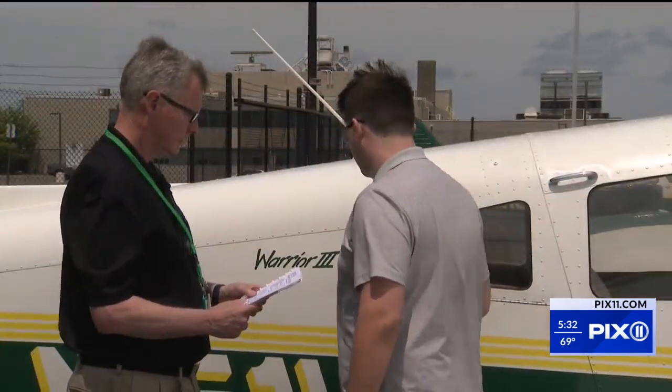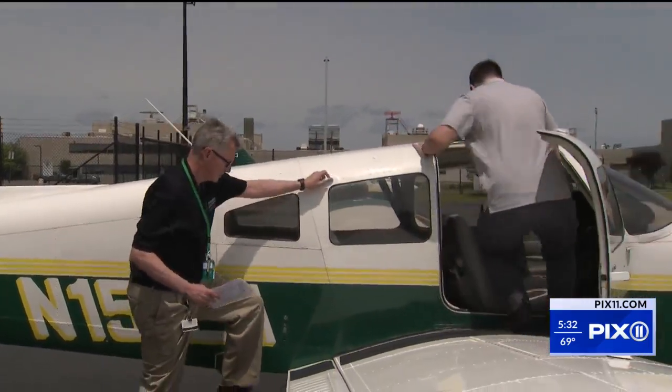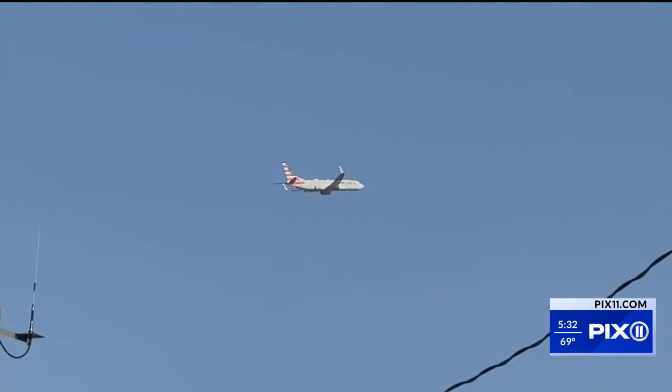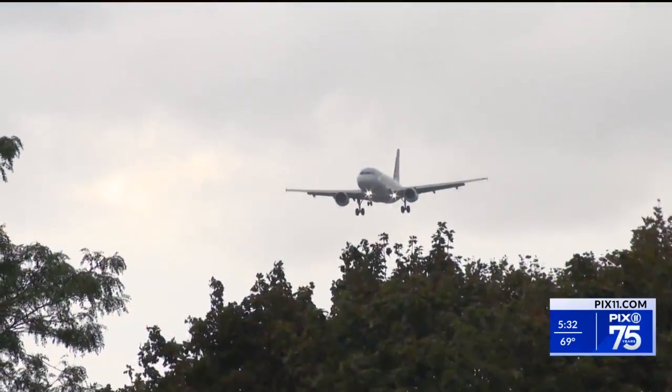I'm just starting out as a part-time flight instructor here; my eventual goal will be to work for the airlines. Sean Froman graduated from the Farmingdale State College Aviation Center. Pilots and the crew have to be ready for anything — we are very dedicated to safety. Currents can happen very quickly without warning, and in some of the cases we've seen recently, that has happened.